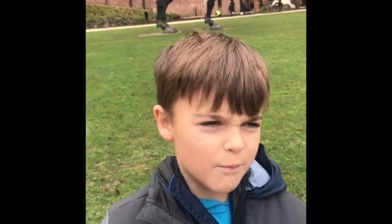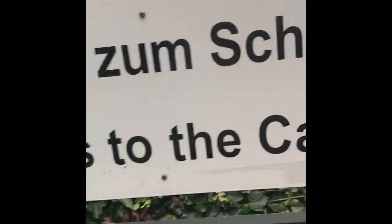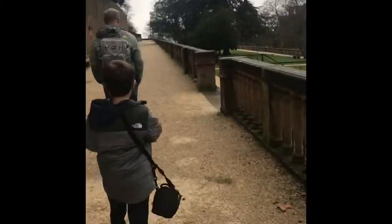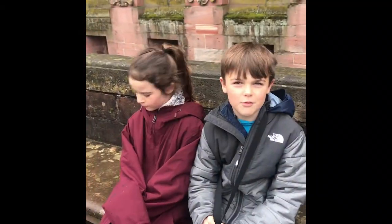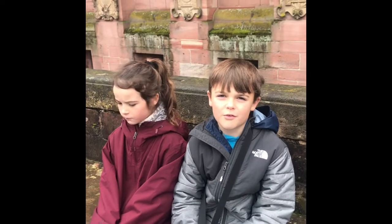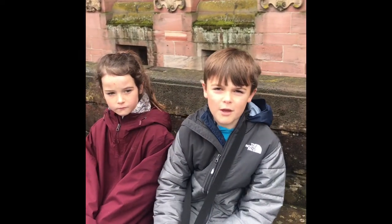There's supposed to be 314 steps, but we missed that. This castle was built in the early 1200s and it was destroyed three times — two times by the French and one time by a strike of lightning.